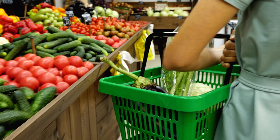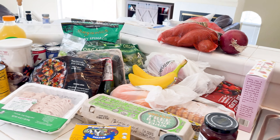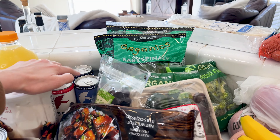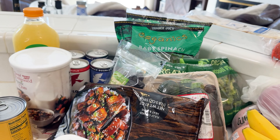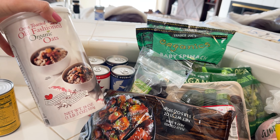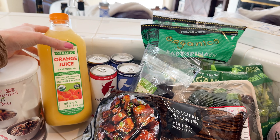Our Trader Joe's haul. This is more than what we usually get because we haven't bought groceries in an excessive amount of time. I never buy these coffees but I decided to be splurgy today — got some of these beans. Made sure to get some oats; I'm going to make these for breakfast into bars. This organic orange juice that is pasteurized.